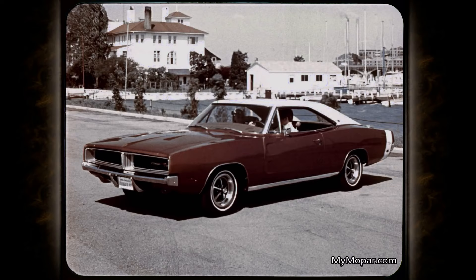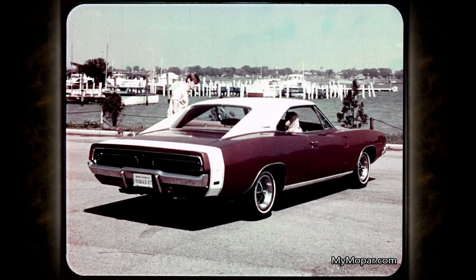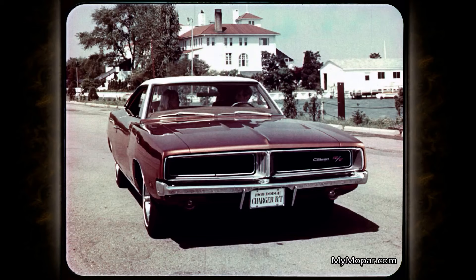The 1969 Dodge Charger is the car that sets the new standard for styling as well as performance. You won't have to tell anyone that this artistically sculpted beauty is a new Charger — the fresh new look of the 1969 Charger is as evident from the rear as it is from the front. In 1969, Charger provides an even more formidable combination of outstanding power, performance, and handling.